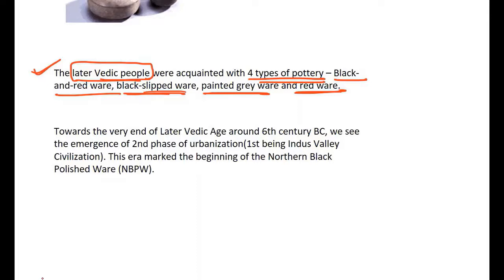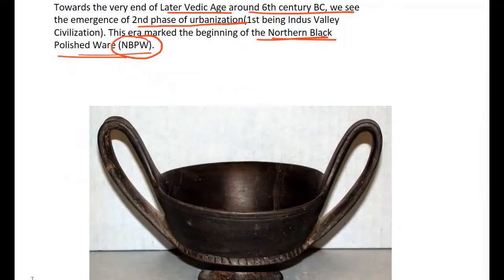Towards the very end of the later Vedic age, around the 6th century BCE, we see the emergence of a second phase of urbanization — the first being the Indus Valley Civilization. This marks the beginning of the Northern Black Polished Ware (NBPW), which peaked with the emergence of the 16 great Mahajanapadas in North India and the subsequent rise of the Mauryan Empire.